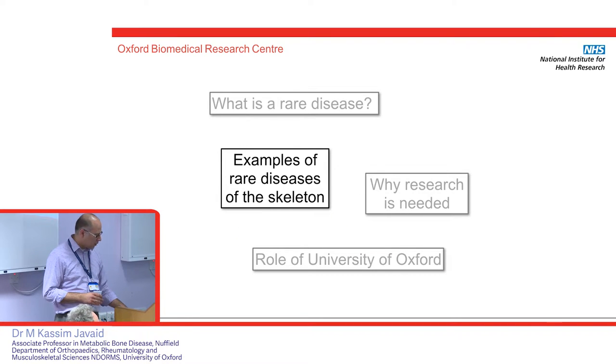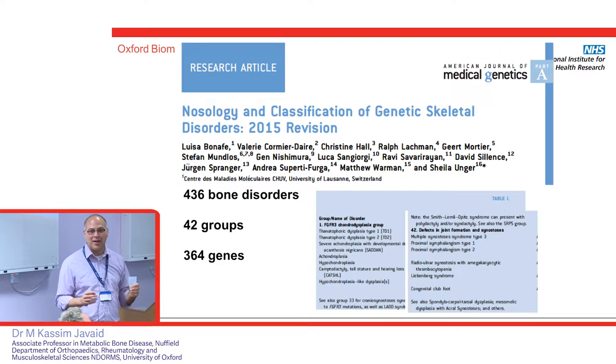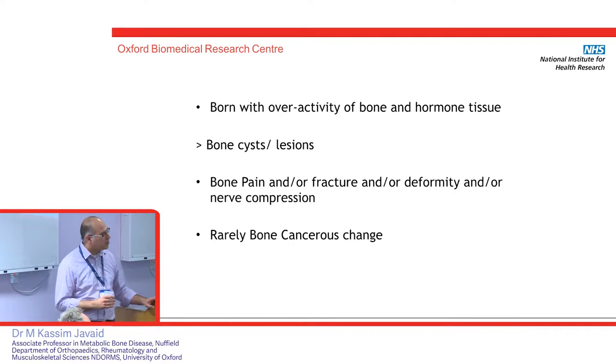Every few years the world gets together and makes a booklet of diseases. There are 436 bone disorders across 42 groups and 364 genes — it's a massive exercise, but as has been mentioned, we haven't worked out the molecular diagnosis in every subtype. One disease I'm interested in is fibrous dysplasia, and it shares many problems with other skeletal diseases such as osteogenesis imperfecta and XLH hyperphosphatemia. People are born with an overactivity of the bone and hormone tissues — they develop bone cysts that can be painful, you can fracture through them, your bones can be deformed, they can cause severe compression of nerves, and very rarely they can change to cancer.